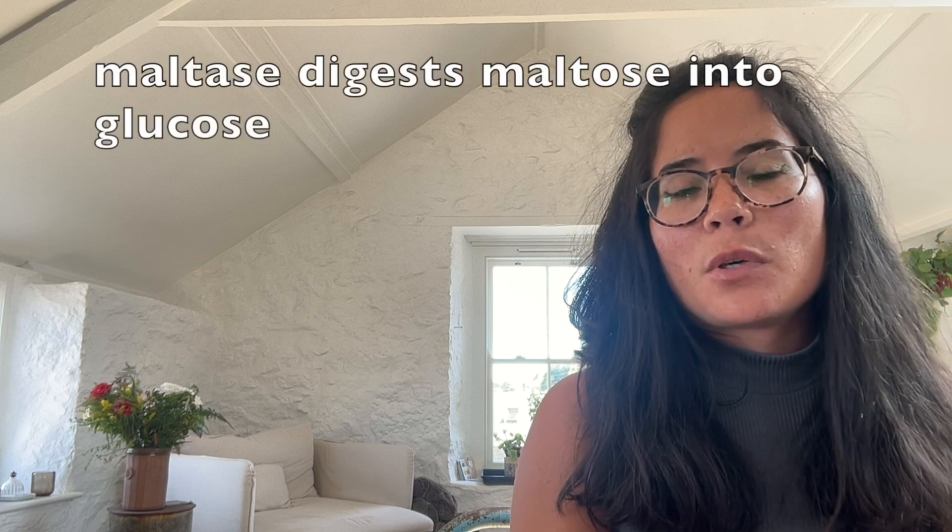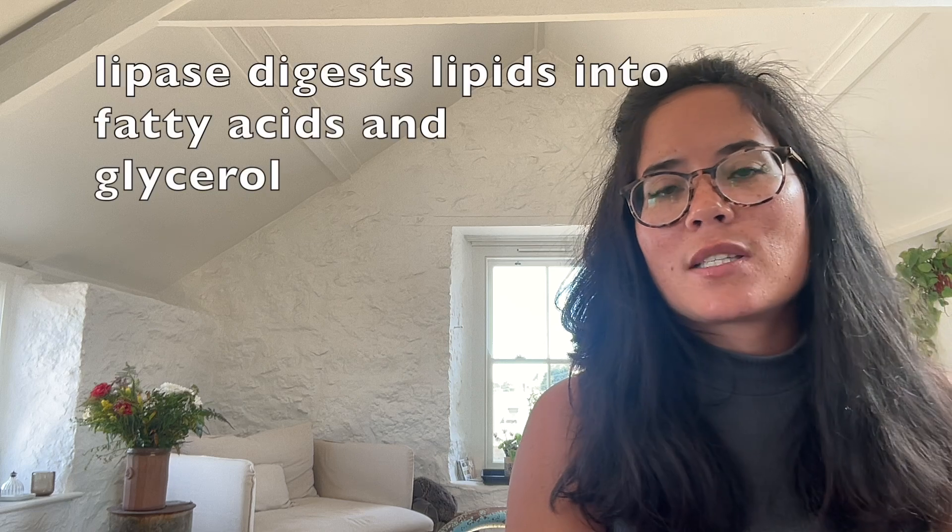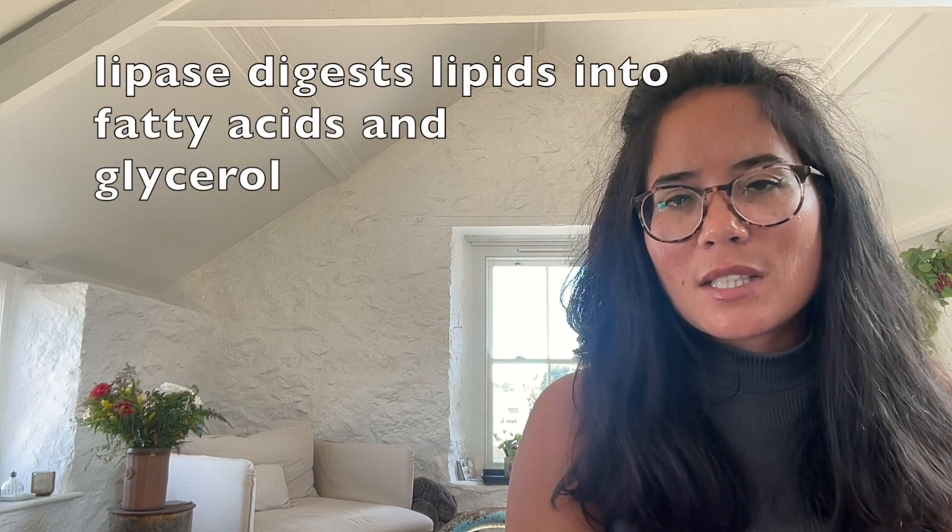We've already mentioned the enzymes amylase and protease. Remember the enzyme maltase - this breaks down maltose into glucose. You've got the enzyme lipase - this breaks down lipids into fatty acids and glycerol. The pancreas secretes all three enzymes into the small intestine.